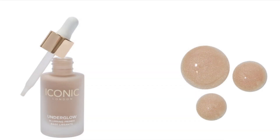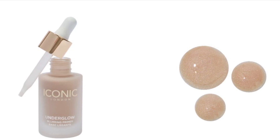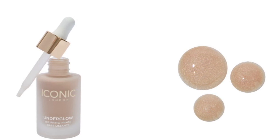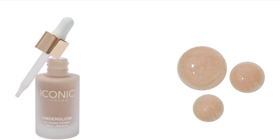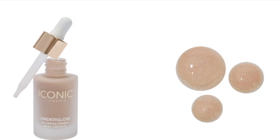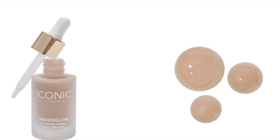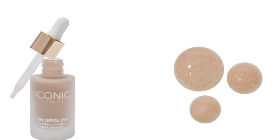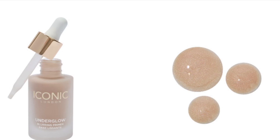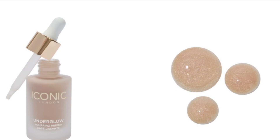Iconic London Under Glow Blurring Primer retails for $30. Skincare meets makeup — your future self will thank you for adding this makeup must-have to your winter box. Once you experience this lightweight and silky smooth hybrid liquid formula, you won't start your makeup routine any other way. It creates a gorgeous soft focus blur and a lit-from-within glow. You can wear it alone or with your favorite foundation. It also boasts a naturally derived blue light protector to help keep your skin protected during screen time.